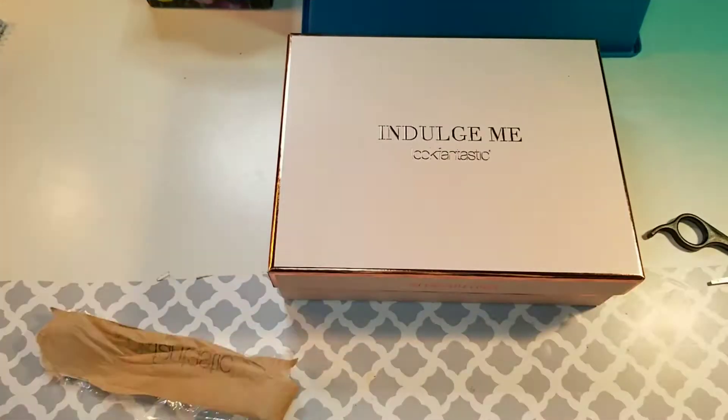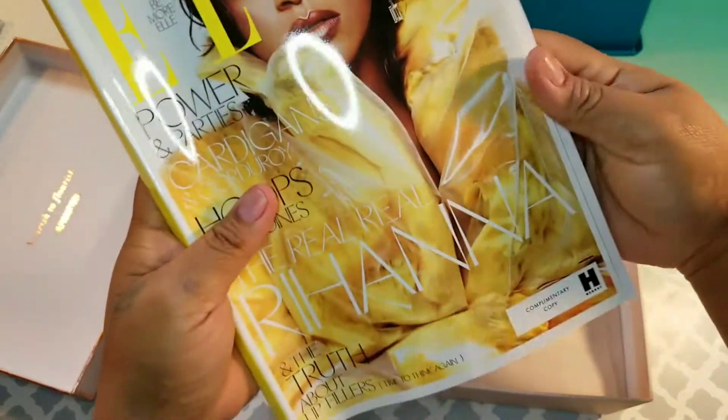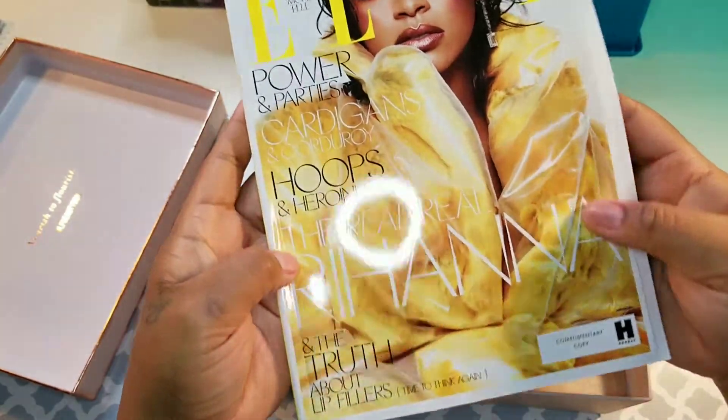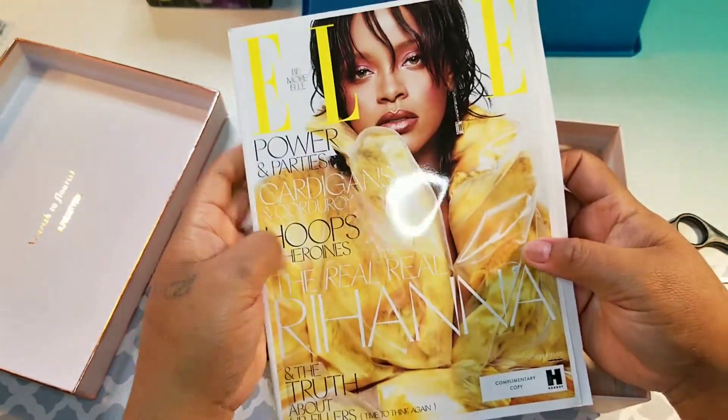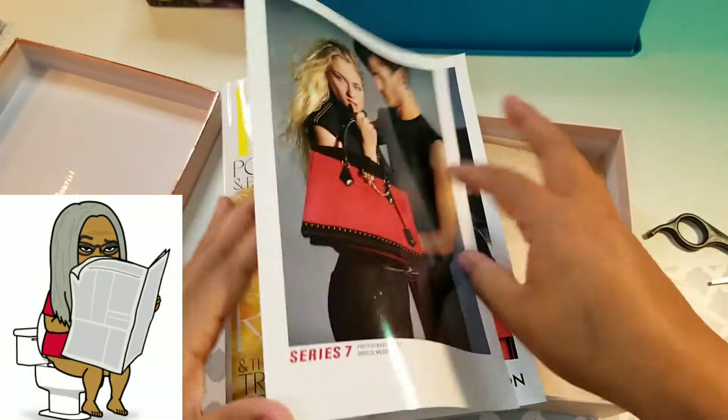As always, they give you a magazine — and that's Rihanna! Oh, she looks pretty in yellow. Of course this will go into my restroom collection, because that's where it gets looked at the most.